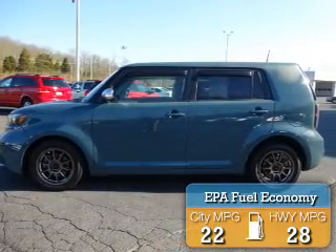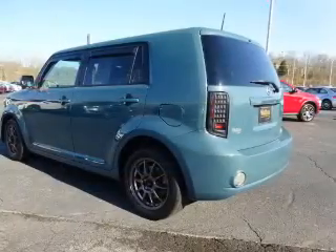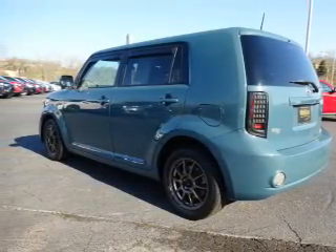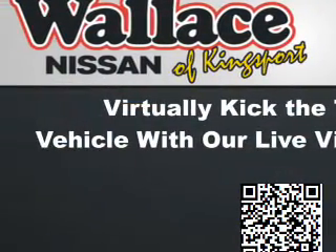Great fuel efficiency saves you money by requiring fewer trips to the gas station. The features include alloy rims, independent suspension, brake assist, traction control, stability control, anti-lock brakes, and privacy glass.